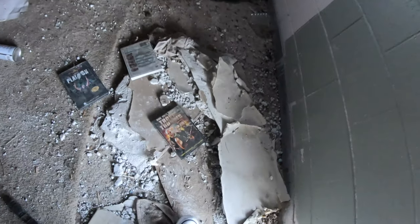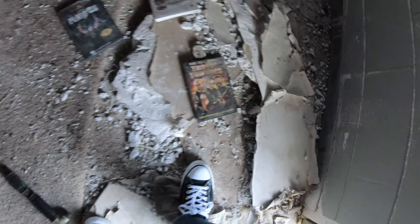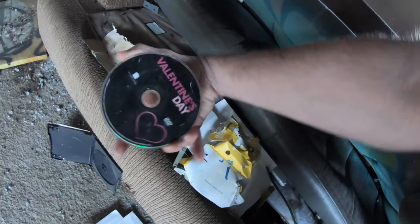Oh wow, look — Tropical Thunder! Never Go Full Retard, Platoon, Smoking Aces — crazy. I wonder if this was like a house. Got some CDs or DVDs right here — Valentine's Day, probably a chick flick.